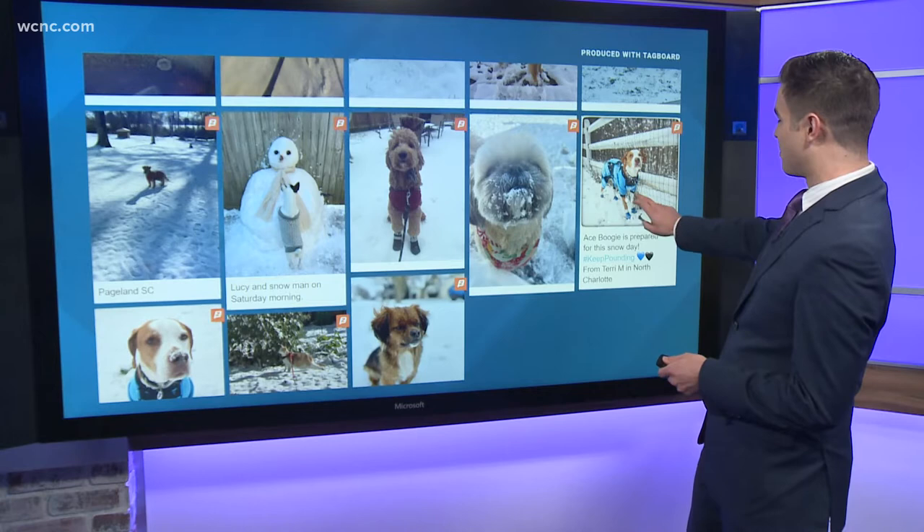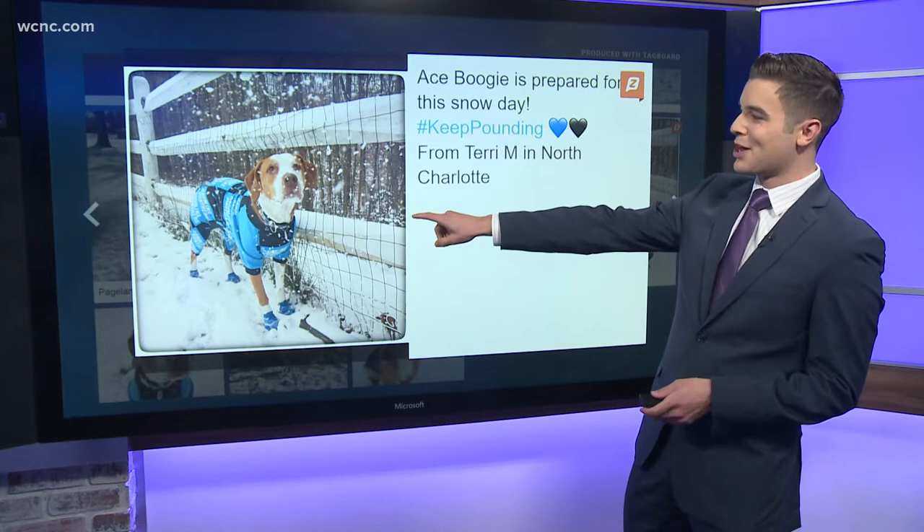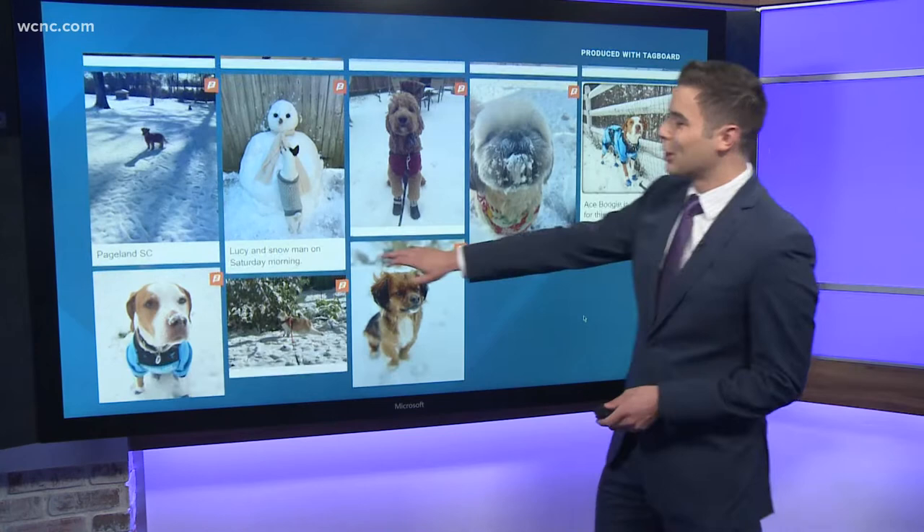Let's start with Ace Boogie. Ace Boogie prepared for this snow day. You can see he's in his Panthers onesie and he even has some booties on.